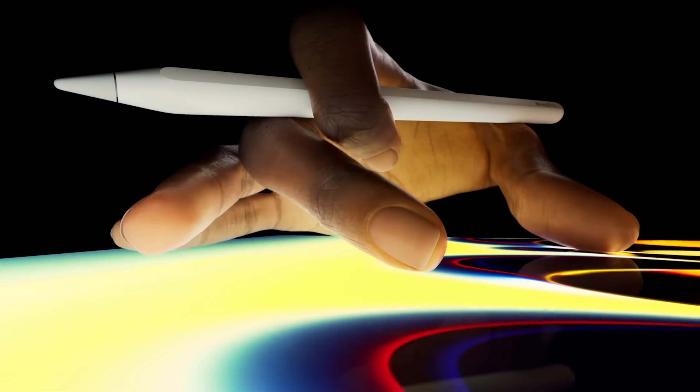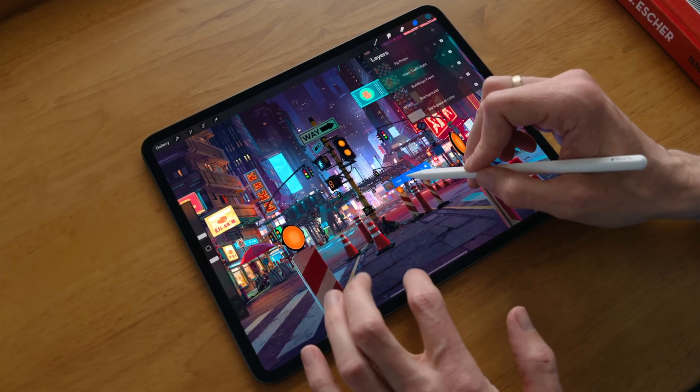Last but not least, we have a new version of the Apple Pencil that has several new enhancements: Haptic Feedback, Barrel Roll to control the shape of brushes, and Find My support to help with locating a misplaced pencil.